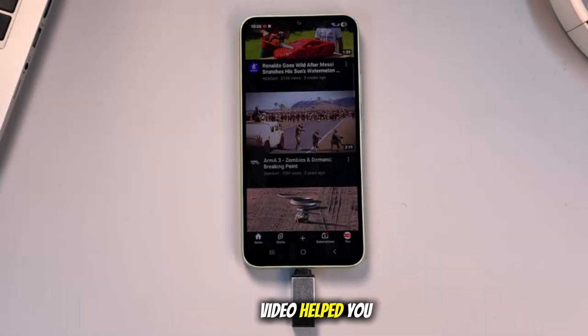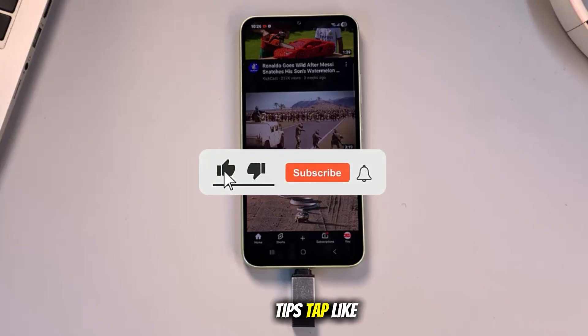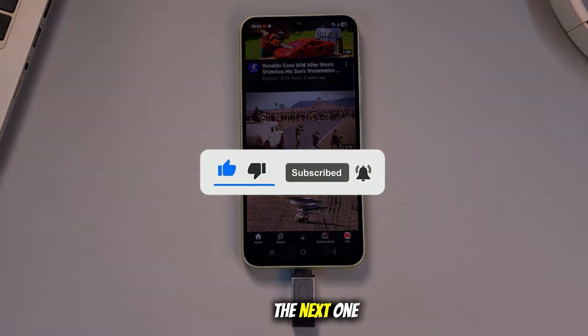And if this video helped you out, don't forget to hit that subscribe button for more privacy tips, tap like, and share it with someone who needs to hear this. See you in the next one.